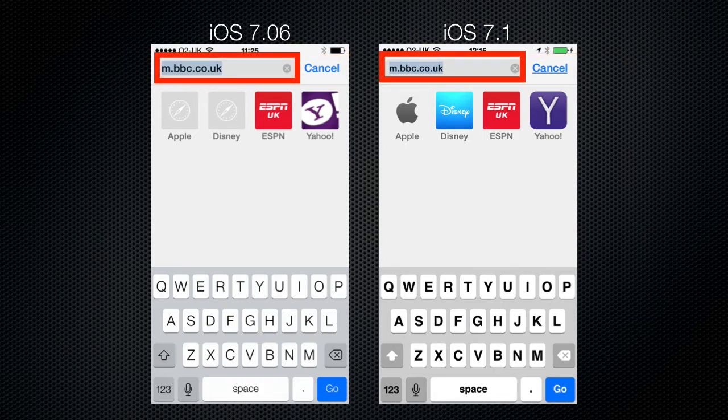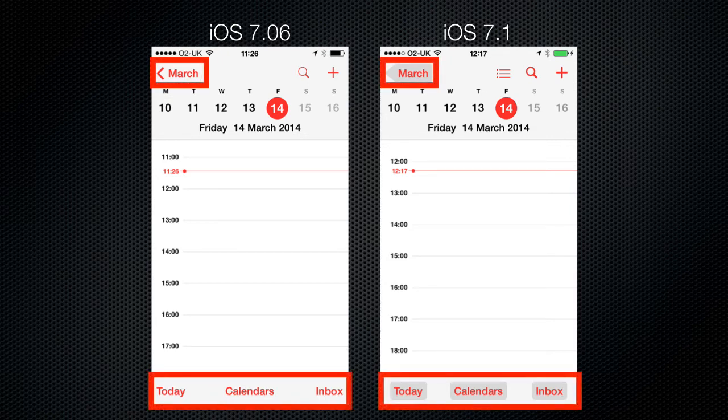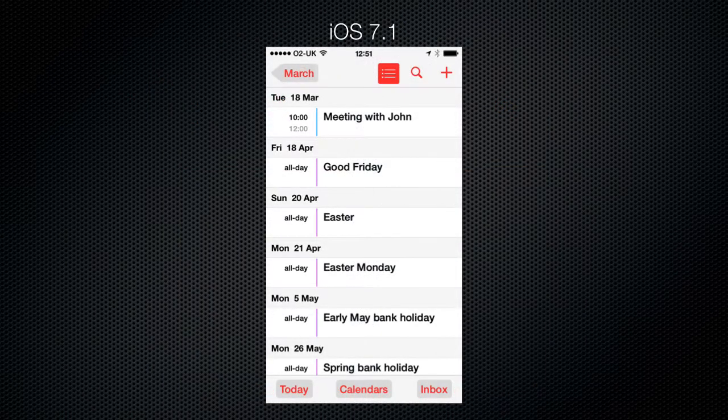The text in the URL box does appear smaller. Moving on to the calendar, we can see that the buttons now have a darker background, making it easier to identify them as buttons rather than labels. The add and search buttons have been made bolder, though they have not had their backgrounds altered. The contrast has also been improved on the ribbon running along the top of the screen. There is also a new button which will give you quick access to the calendar list view, making it a lot easier to quickly see what appointments you have coming up.